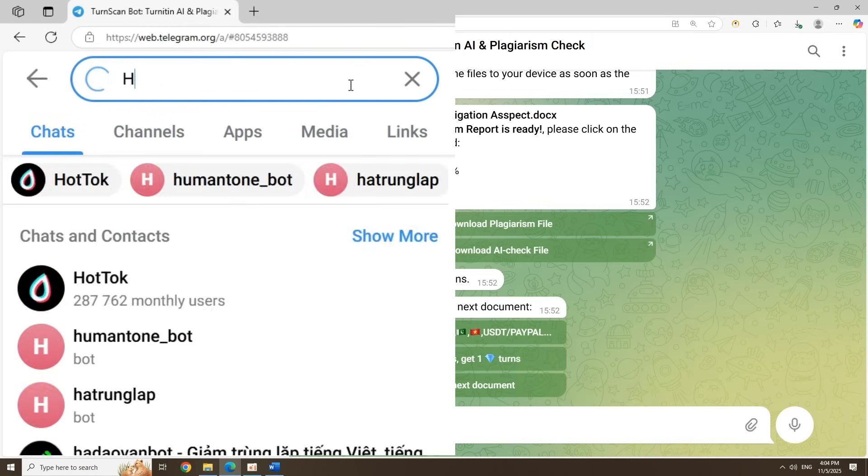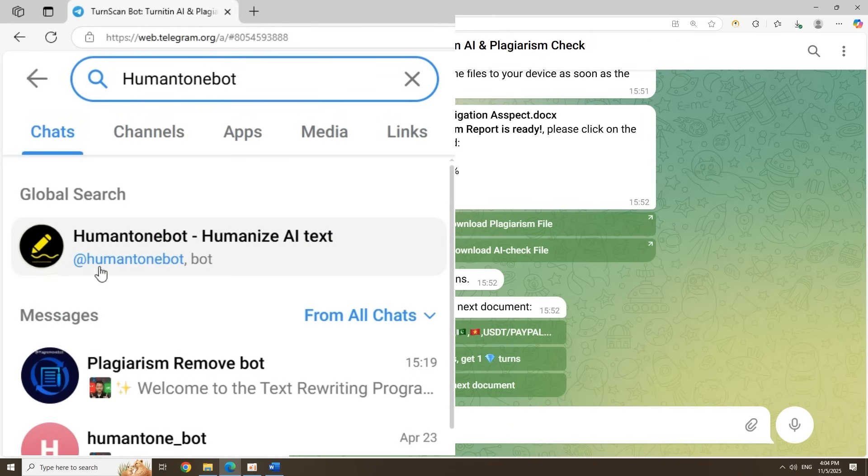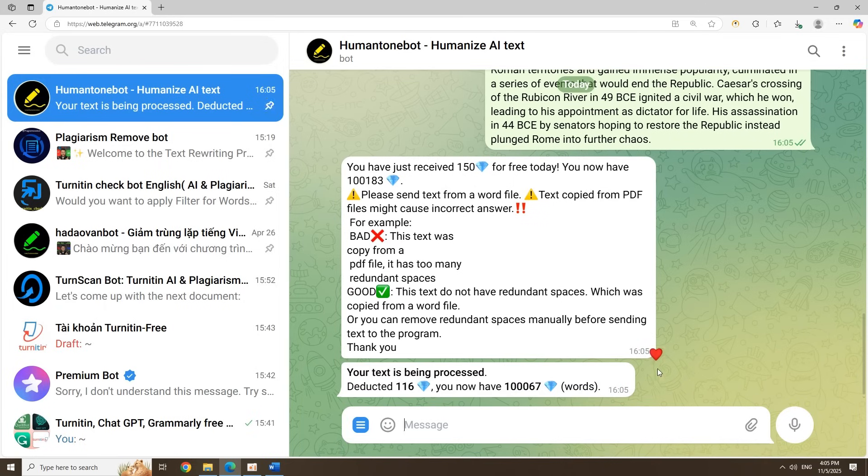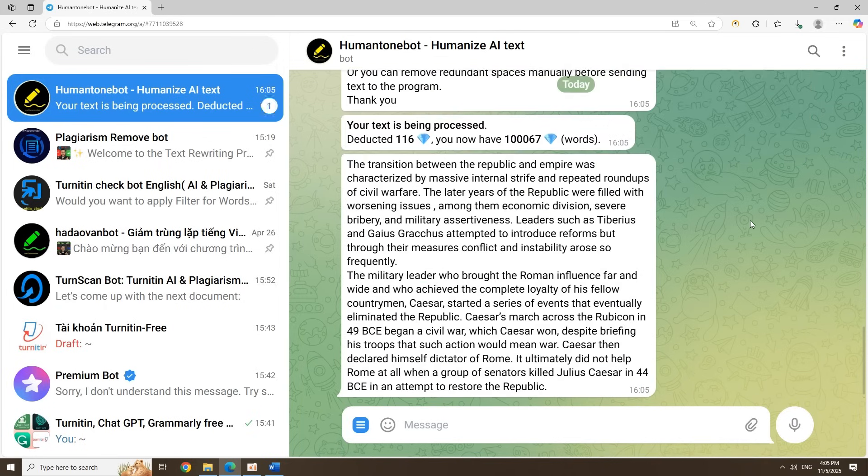If you want to fix AI-generated text, search for Human Tone Bot, hit Start, and send your text. It'll rewrite it to sound more human, and you get free diamonds to use.